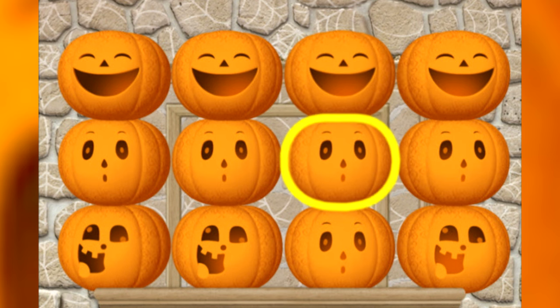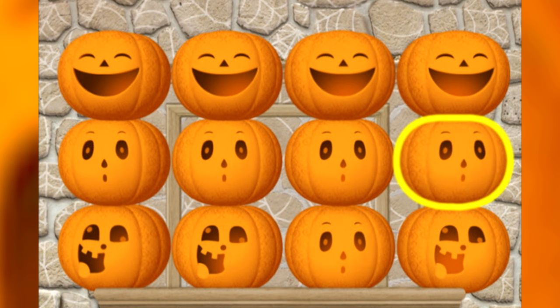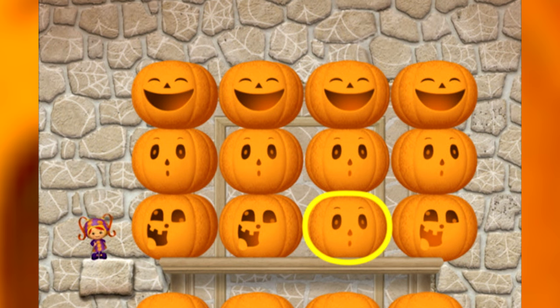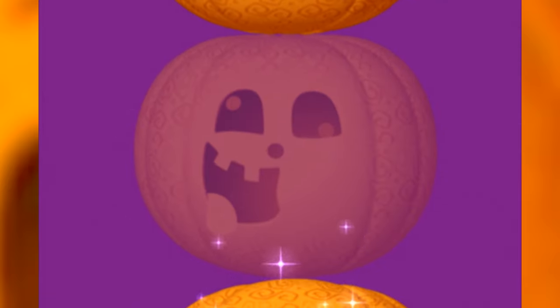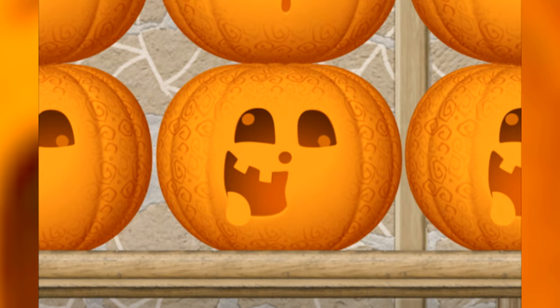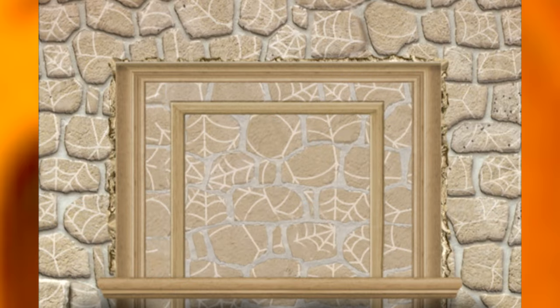Happy! Surprised! Surprised! Happy! Surprised! Silly! Which pumpkin doesn't fit the pattern? This one! Yeah! This pumpkin should have a silly face, not a surprised face! I can fix that! Wow! I'm silly! You fixed our pattern! It worked! The pumpkins are moving out of the way!